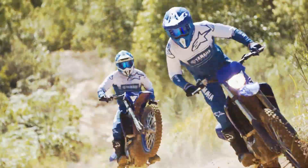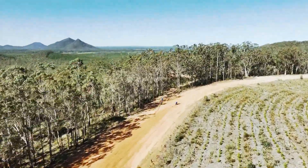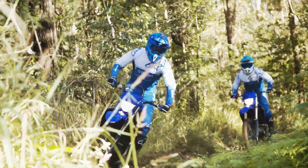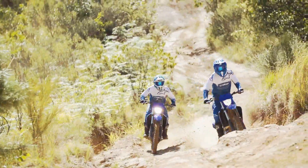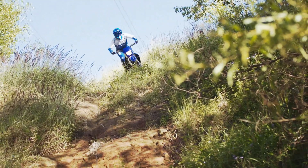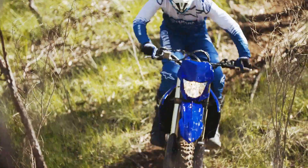Innovative Yamaha Power Tuner App. Yamaha's industry-leading Power Tuner App puts the flexibility and precision tunability of the GYTR power tuner into your smartphone. Make fueling and ignition timing changes instantly and upload them to the bike for ultimate trackside tuning. Best of all, it's free of charge.